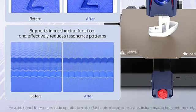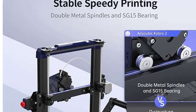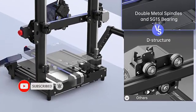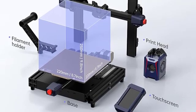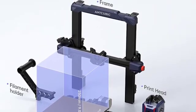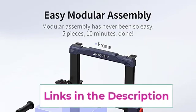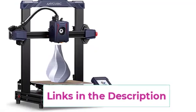A standout feature is the LeviQ 2.0 automatic leveling system, which ensures precise leveling and smart offset to the Z-axis without manual adjustments. The dual geared extrusion structure delivers precise filament delivery with a powerful extruder capable of melting filament quickly. Efficient cooling with a high-speed fan and a stable printing experience facilitated by a double Z-axis threaded rod further enhance print quality. The modular assembly is quick and easy, taking only 10 minutes to set up.